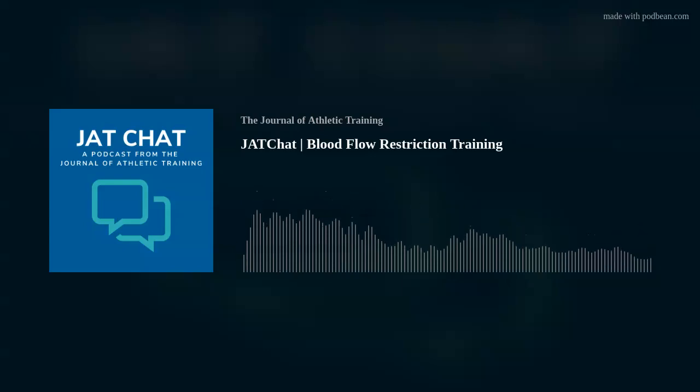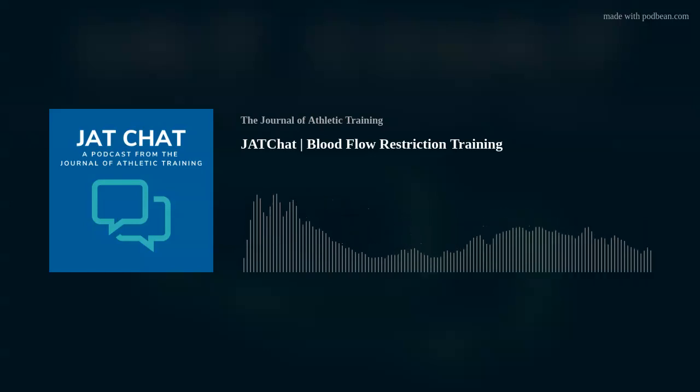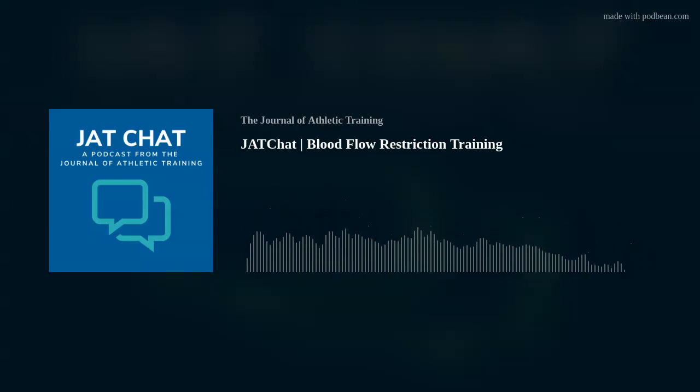Then of course there are personalized systems where it gets your individual pressure, which is good because depending on what time of day you do BFR, your pressure might be different in a morning versus afternoon session. And some days, even doing the same afternoon session, you're different within yourself. That's why it's nice to have a personalized pressure if you have the opportunity.